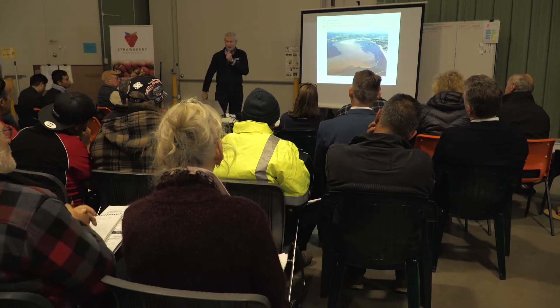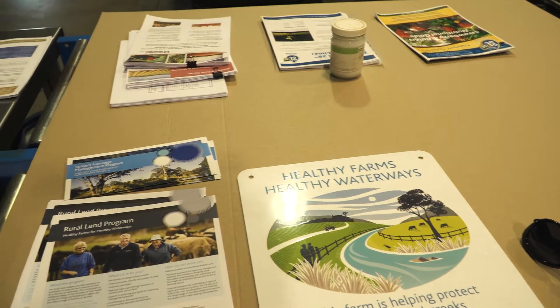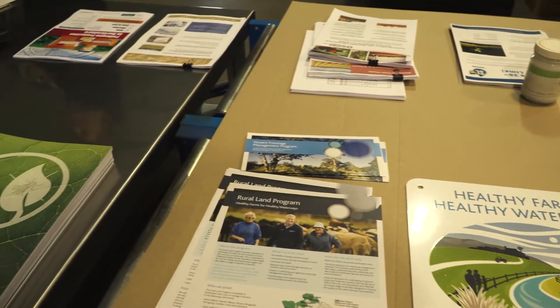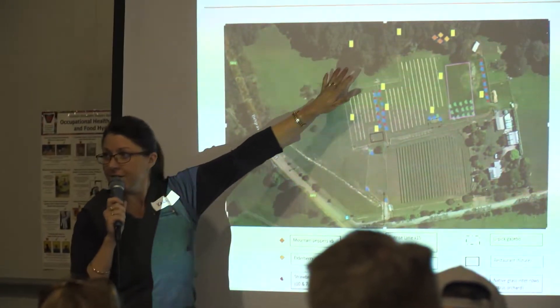Both organisations appreciate that landholders' time is scarce, and where we can collaborate between Melbourne Water and the Port Phillip and Western Port Catchment Management Authority along with the strawberry industry, there are benefits to the landholders in their use of time, as well as to us pooling resources to work together to implement projects that we've got a common benefit from.